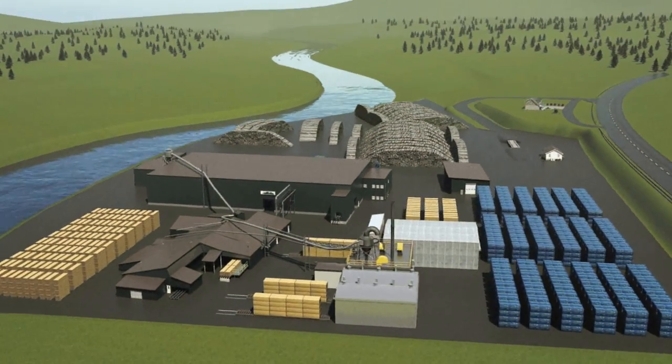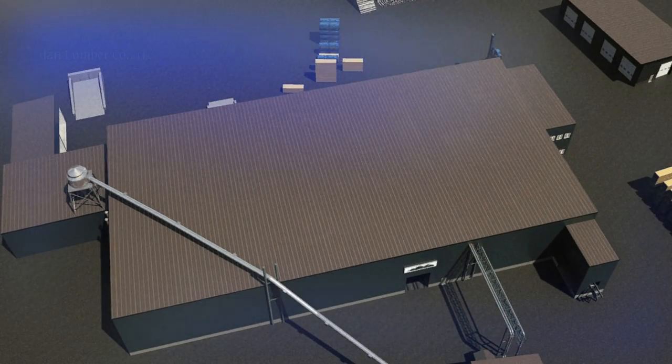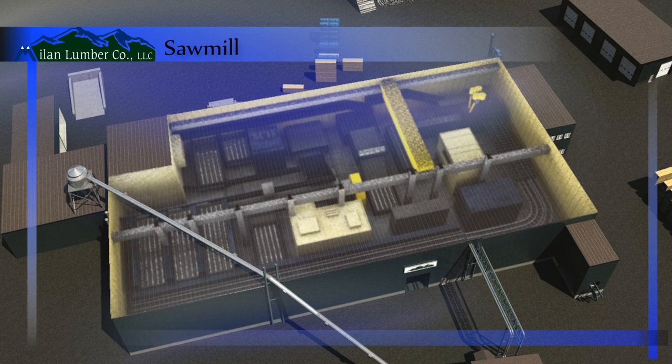The sawmill produces 70 million feet of lumber per year. Raw logs from the yard are debarked, scanned, cut, edged, sorted, and stacked in the sawmill at a rate of almost 300,000 feet per day.